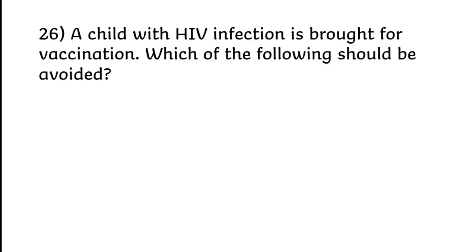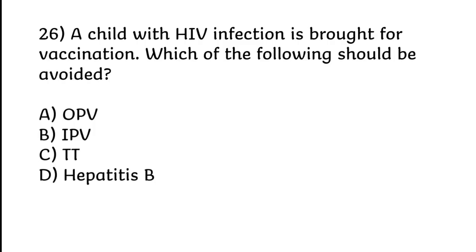A child with HIV infection is brought for vaccination. Which of the following should be avoided? OPV, IPV, TT, or Hepatitis B. Correct answer is Option A: OPV.